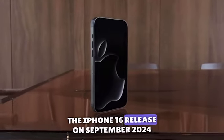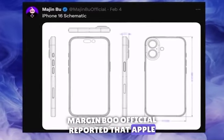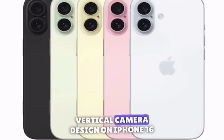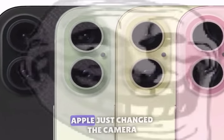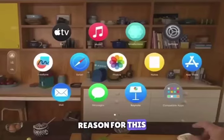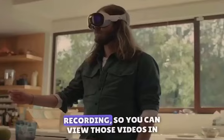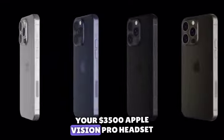The iPhone 16 release. In September 2024, Majin Bu official reported that Apple is bringing back the iPhone X style vertical camera design on iPhone 16 and the 16 Plus. Apple changed the camera orientation, and there's actually a reason for this — the reason behind this camera change is likely for special video recording so you can view those videos in your $3,500 Apple Vision Pro headset.